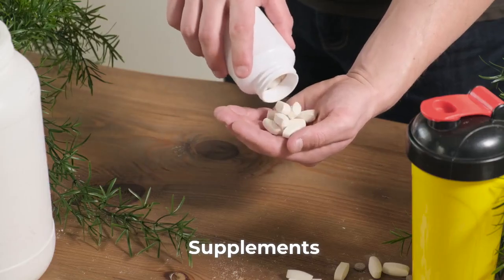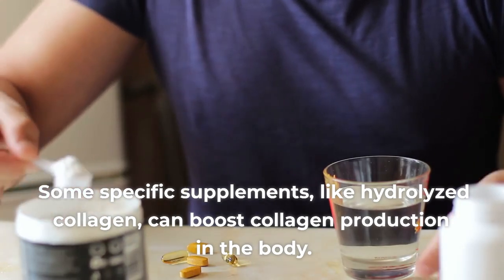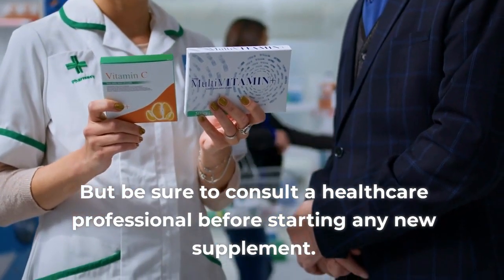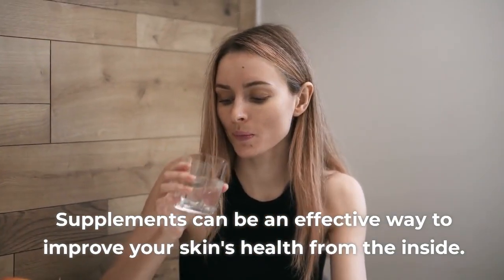Supplements. Some specific supplements, like hydrolyzed collagen, can boost collagen production in the body. Be sure to consult a healthcare professional before starting any new supplement. Supplements can be an effective way to improve your skin's health from the inside.